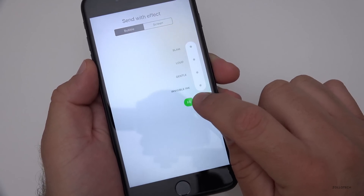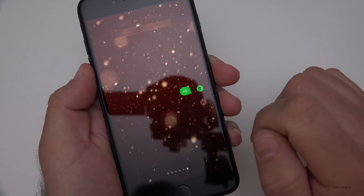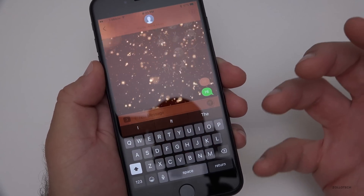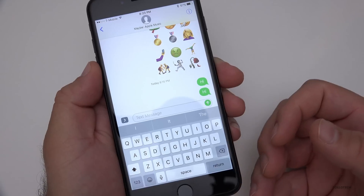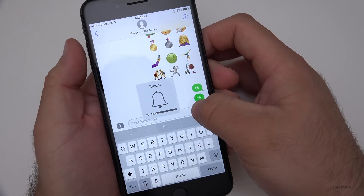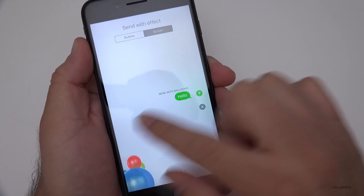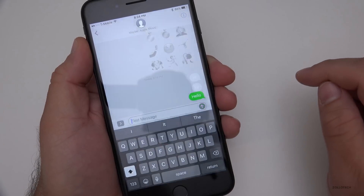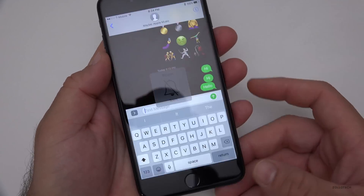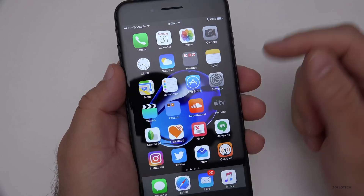We also have one new message effect. If I type 'hi' and go to Screen effects, there's now a Celebration option. When you send it, it uses haptic feedback and it feels like there are fireworks going off in your hand — it's really nice and works well. There's no sound whatsoever, but it's a neat sensation.